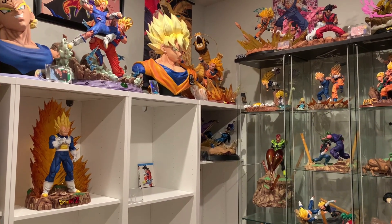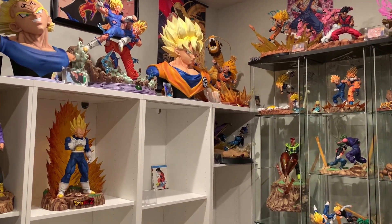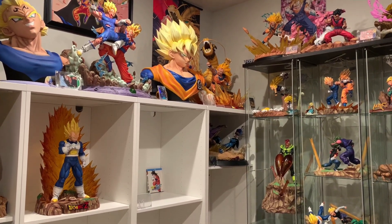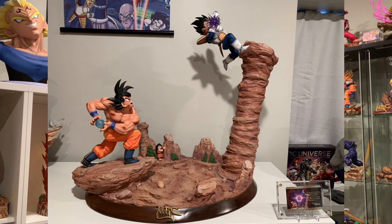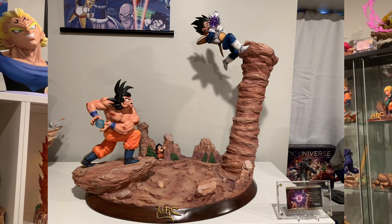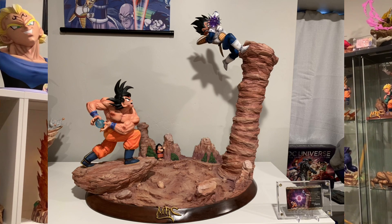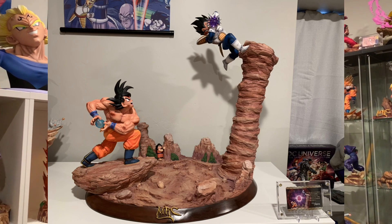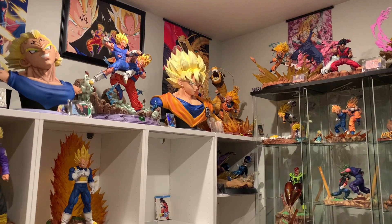We do have one Dragon Ball Z statue for sale and that is the MRC Goku vs Vegeta — the Kamehameha vs Galick Gun. In my opinion this is one of the best unlicensed DBZ statues. I'm selling this for $1,000 shipped USA. It's mint condition, zero damage, original run, limited to 200. There's a lot of recasts out there but this is the original run. I have the COA and everything. It's all boxed up, ready to go. So that's the only DBZ statue.